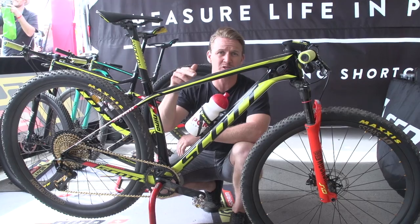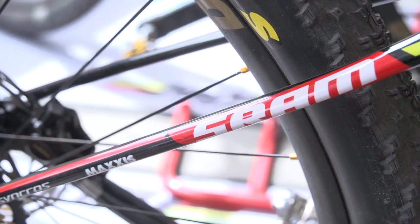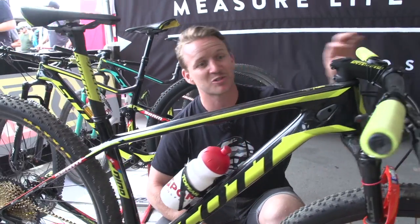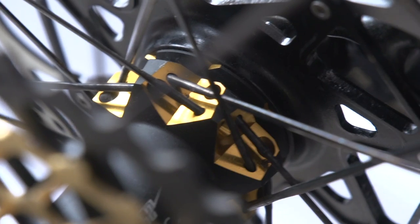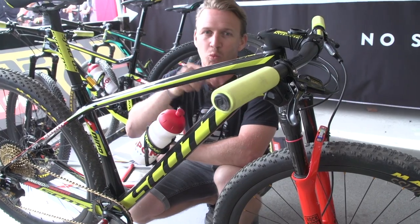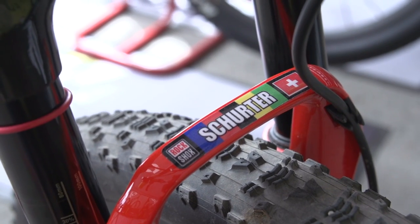This is Nino Schurter's Scott Spark — the hardtail version. What makes this thing super sick are the details: they are not stickers, they are all painted on from the factory. He's also got matching grips to match his frame — all carbon — and there's a lot of bling on this bike. Gold, representing gold medalists at the Olympics. And these forks are one-off just for this guy. The top crown is full carbon, and he's even got his name on the forks. That is super pro.